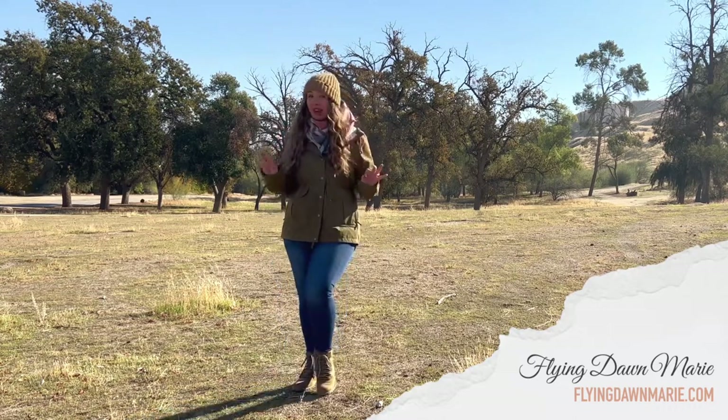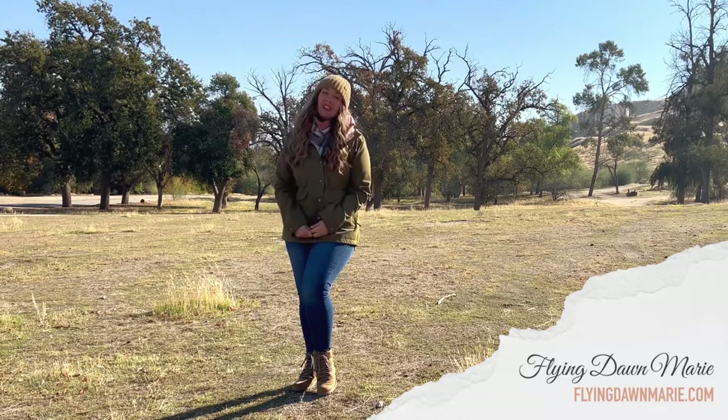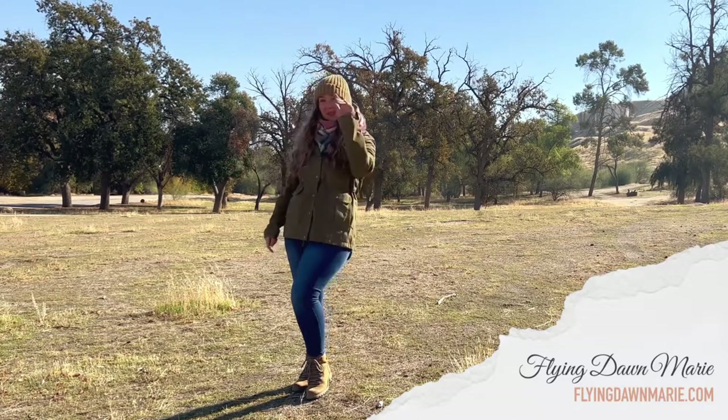I'm going to have a brand new hike coming at you right here next week, so stay tuned. And if you enjoyed this video, please hit that like button and subscribe. Until next time, I hope you find adventure and encouragement wherever you go. Bye!